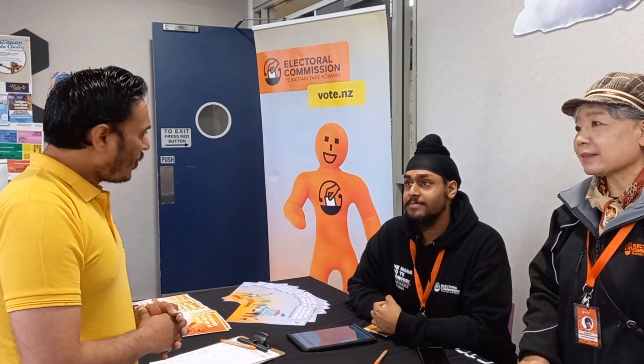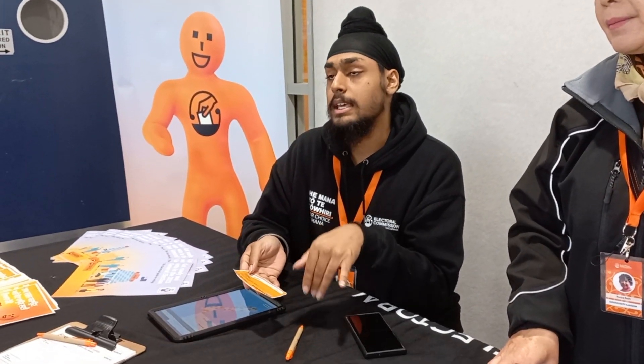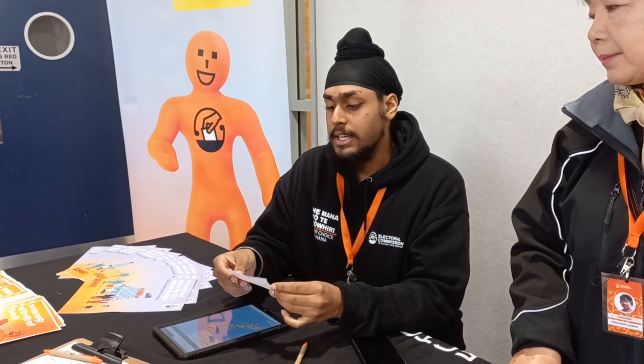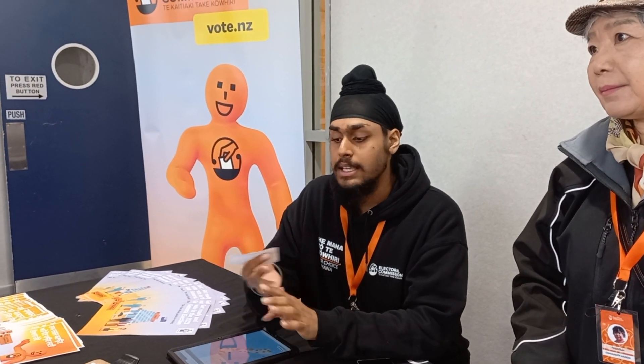So the voting started on the 2nd of October. If I just walk into the centre, is there a voting card that I need? There is an easy vote card. If you registered before the 10th of September this year, you will receive an easy vote card. But if you don't receive a card — if you enrolled after the 10th of September — that's fine. Just walk up to the voting place. You don't need an ID, you don't need anything. You just need to know your name and your address.